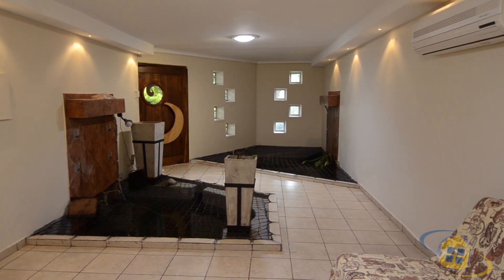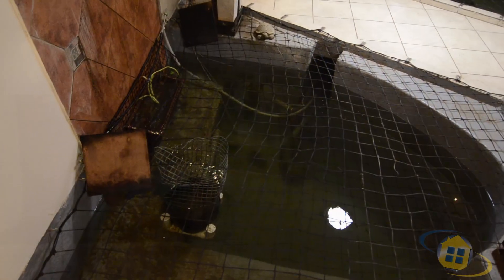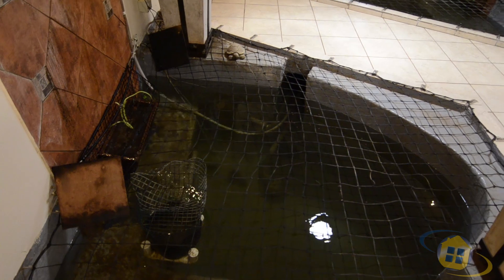Stepping into the tiled, air-conditioned entrance hall, one is met with a truly unique water feature and pond.